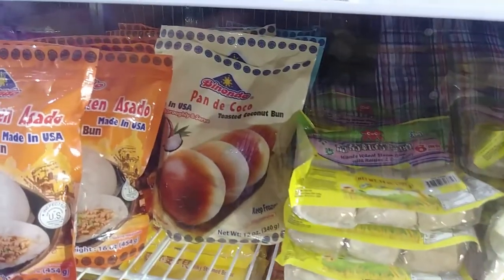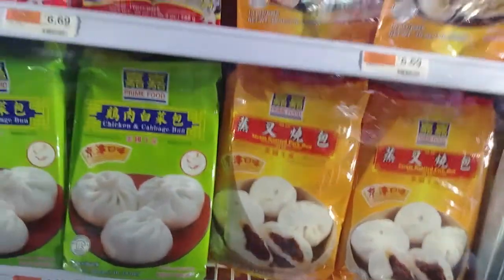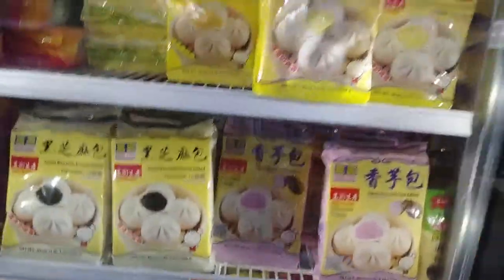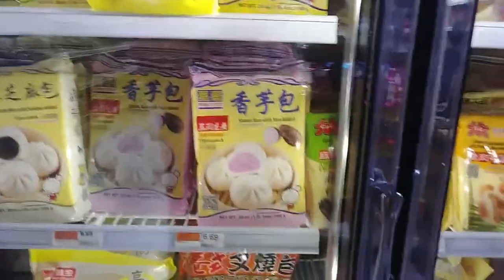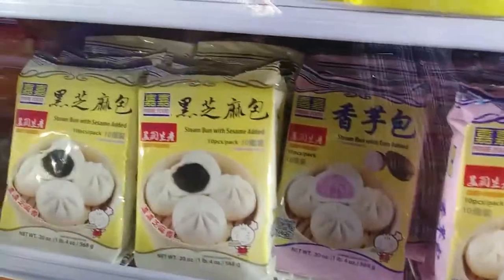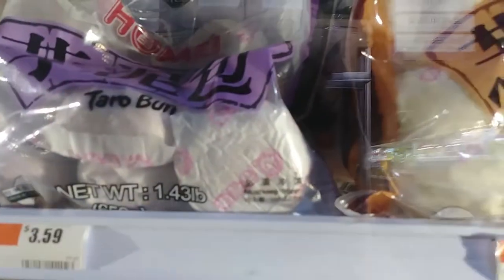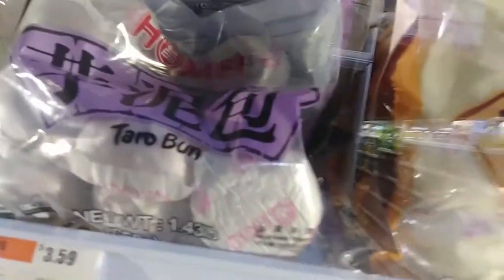That's coconut toasted buns back there. Chicken and cabbage ones too — there's tons of them, they just keep going. This one is steamed with egg and coconut. Taro. Sesame paste. Pork filling ones. And these are the new ones we just started getting — they're taro buns, they're purple. I want to bring them home.